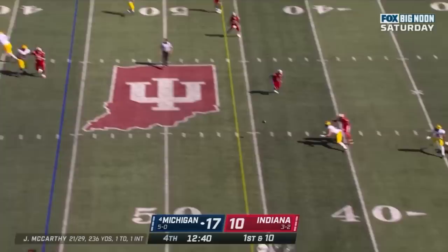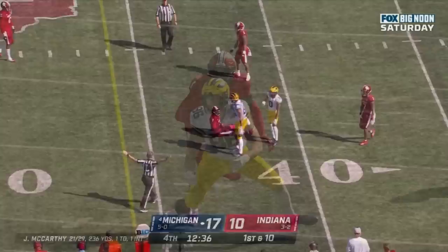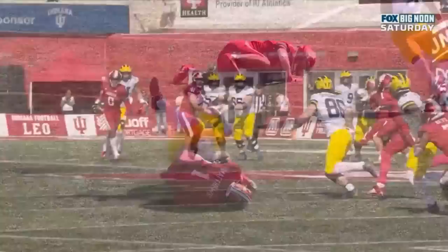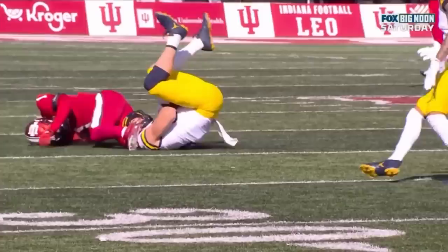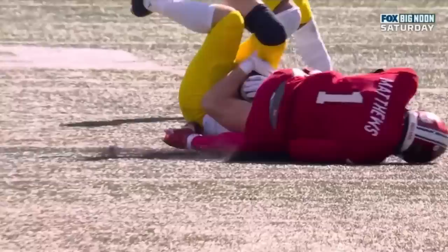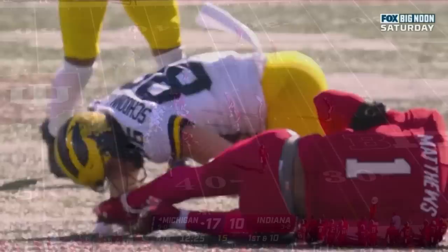Here's McCarthy — low throw. Schoonmaker says he got it but they say incomplete. You need to get those hands under the ball — looks like a catch to me. I thought it was the correct call in real time, but that ball looks like it might be on top of his hand. We've seen this a couple of times — on the last series, Cornelius Johnson had an unbelievable one-handed catch, got that glove under the ball between the ball and the turf. And there, it looks like Schoonmaker does the same.